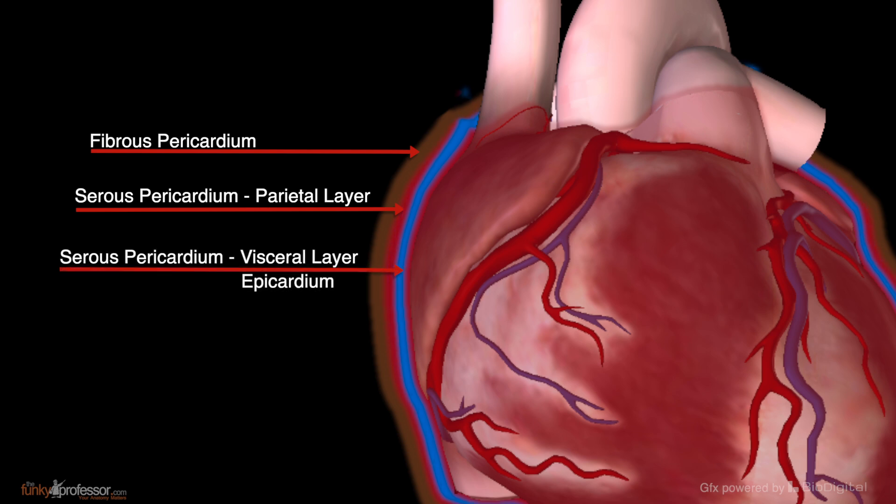Between the visceral and the parietal layers of the serous pericardium is a narrow space containing a thin film of fluid to allow the two layers of the serous pericardium to glide against each other. This space between the two layers is called the pericardial cavity.